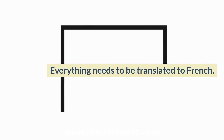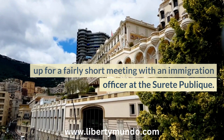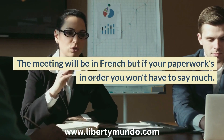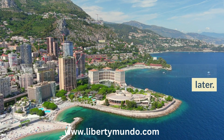Everything needs to be translated into French. Once you have all that paperwork, you can turn up for a fairly short meeting with an immigration officer at the Sûreté Publique. The meeting will be in French, but if your paperwork is in order you won't have to say much. Assuming all goes well at the interview, the residency permit should be available around eight weeks later.